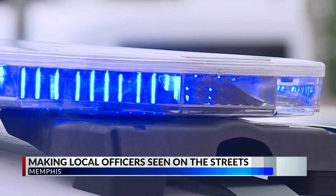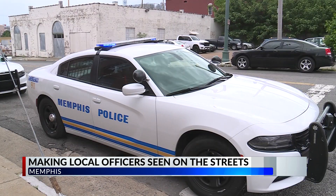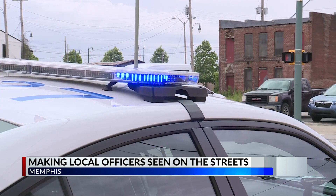You may have seen blue lights on some MPD cruisers. This is new to Memphis, but it's not a new concept. They're called cruise lights, and they provide additional visibility that officers are in the area.